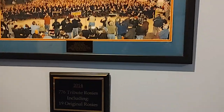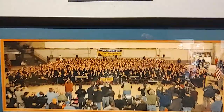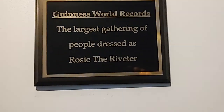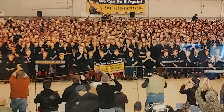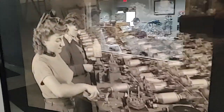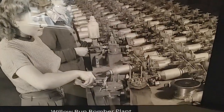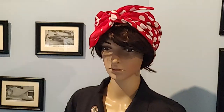This is the Willow Run Airport, which had the Willow Run plant where we produced B-24s during the war. Rosie the Riveter worked here — I'll talk more about that later. They got the record for the most people to ever dress up like Rosie the Riveter, which I thought was kind of cool. Another group working on munitions, welding — cool hair.